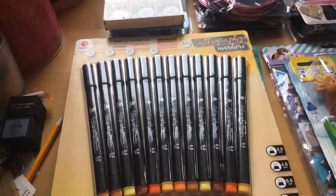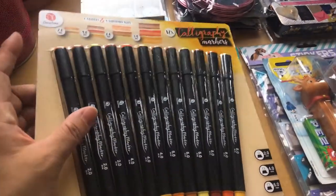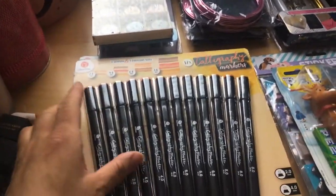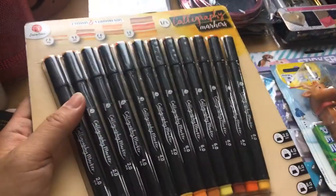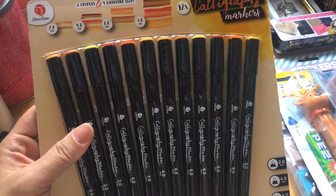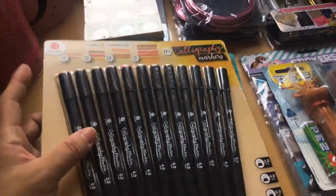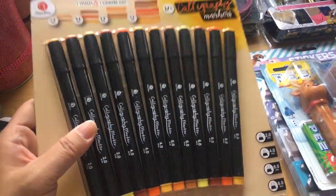Each package cost 3 euro 49 and I know that sometimes after one or two weeks things go on sale and I want to kick myself. But sometimes you have to take the risk and be one of the first on YouTube to show the product. I'm not a big YouTuber with many subscribers, but I still want to be among the first. That's why I bought these.